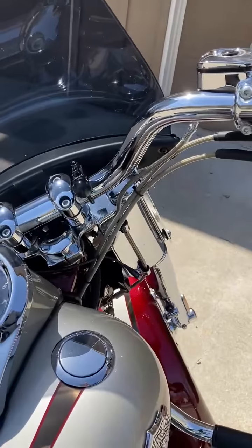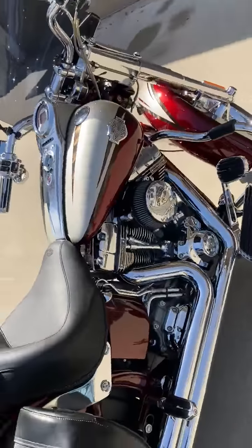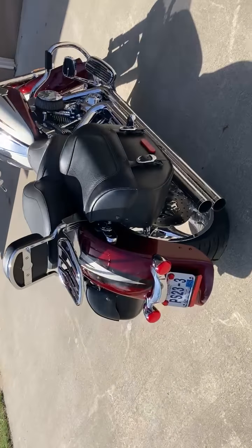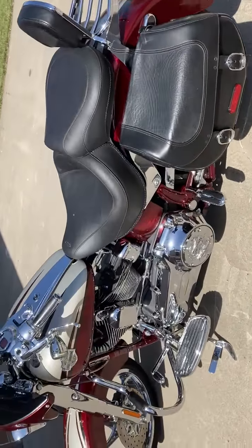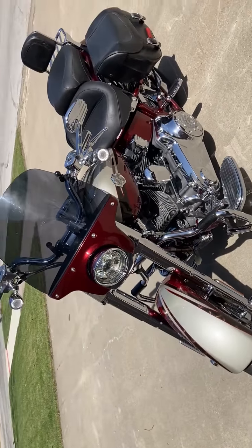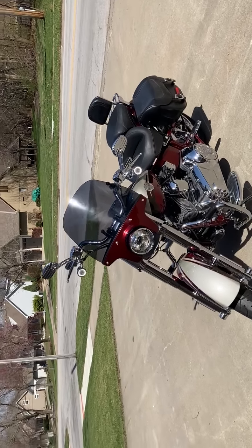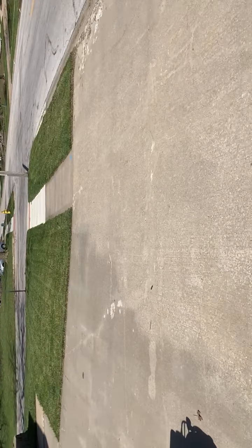Go ahead and start it up so you can hear it. It also has the Custom Dynamics turn signals and a Daymaker headlight on the front. It has the Custom Dynamics taillights as well.